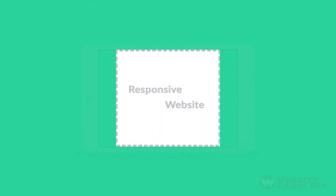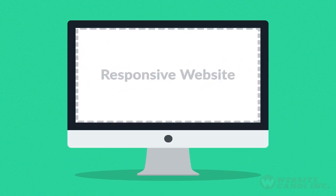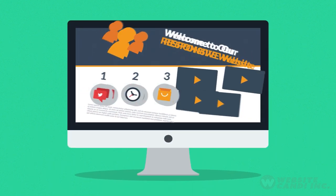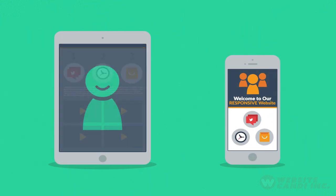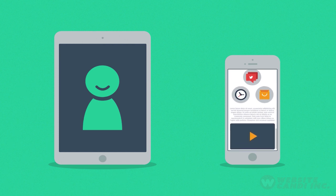Responsive websites respond to the screen size of the device you're viewing it on. So, instead of creating different websites for different devices, your responsive website rearranges the elements to fit any screen. So, you'll get more happy visitors, which also leads to more happy customers.